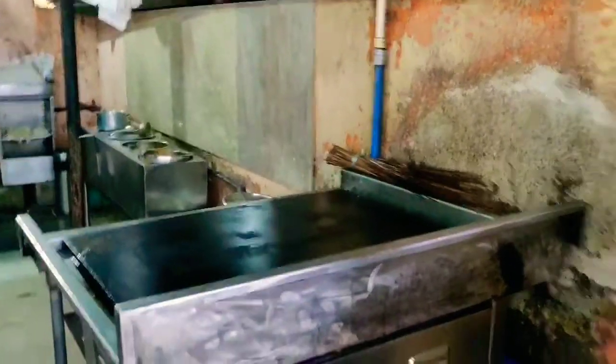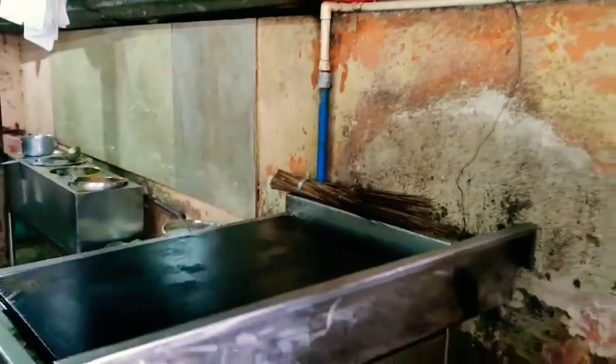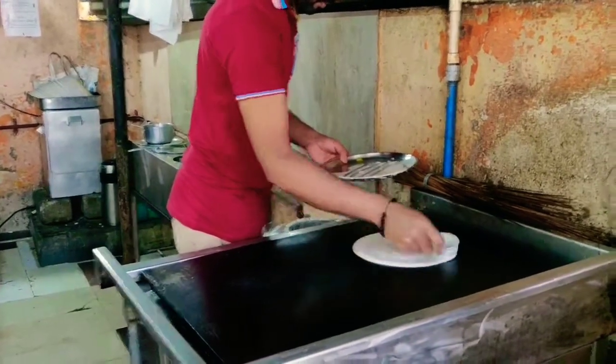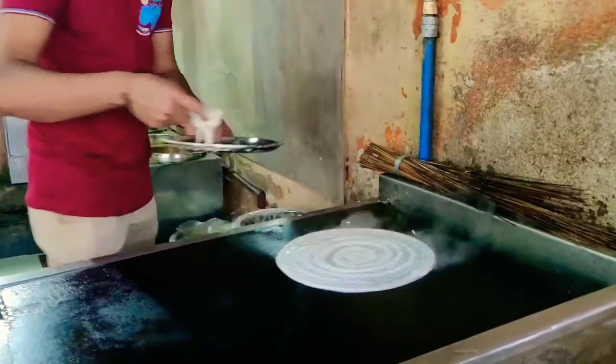This is the hot pan where they normally make the dosas. First it's cleaned with water, and then he's going to put the batter and start making the dosa. This is how it's done — you spread the batter and then start making the dosas.